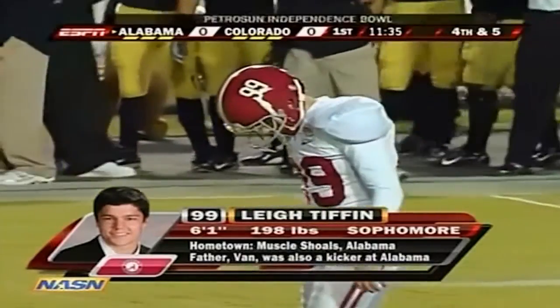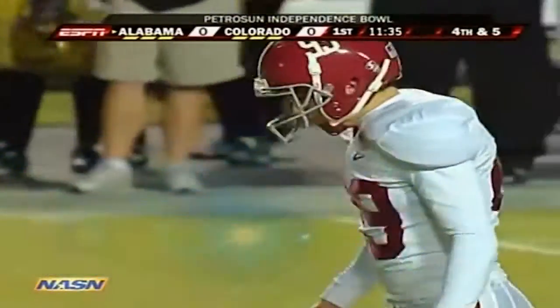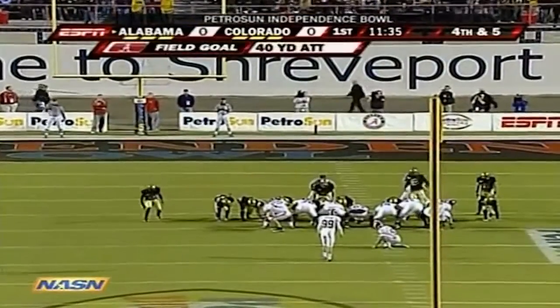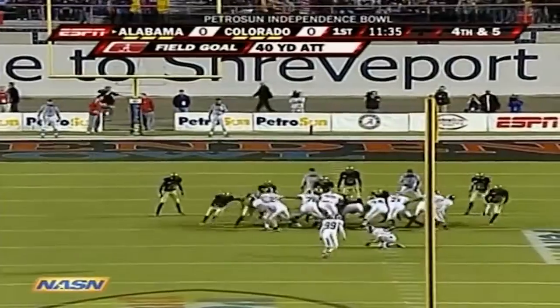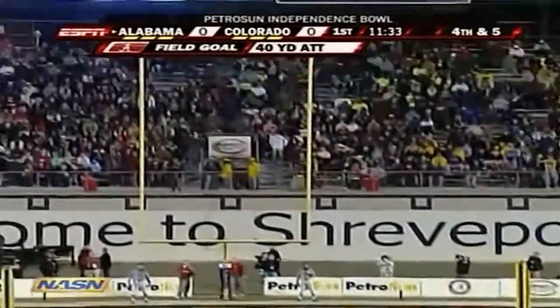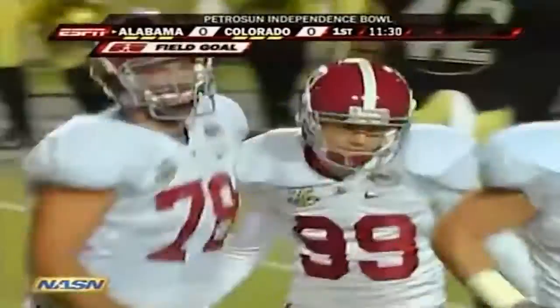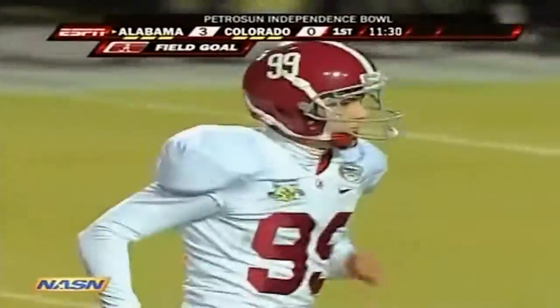How about his dad — an All-American kicker at Bama, so there's some good genes in that family. Ben was an All-American kicker for Ray Perkins back in the day. This one coming from about 41 yards out, and Tiffin will give Alabama the first points of the ball game. They lead 3-0.